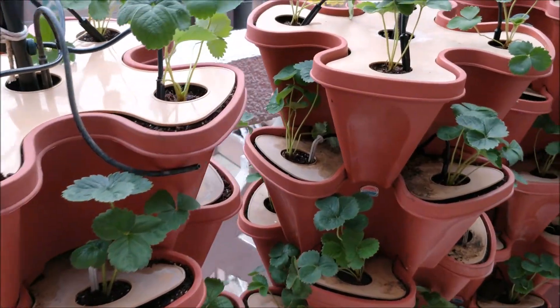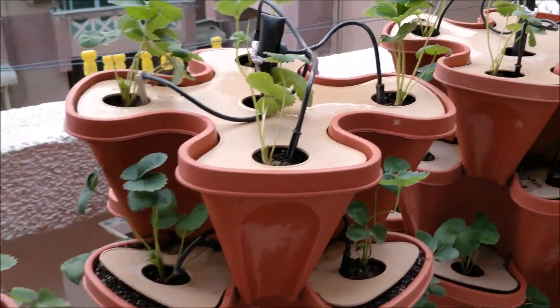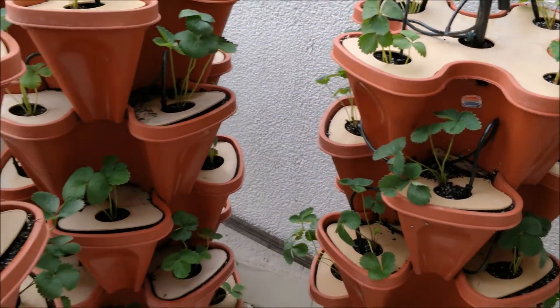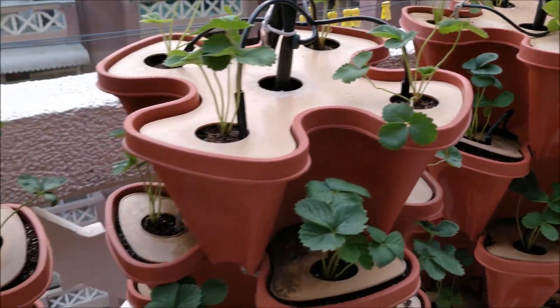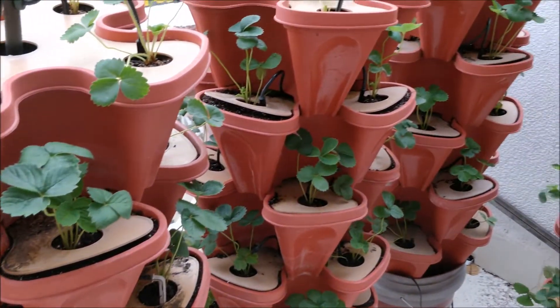These are the plants which we planted on 1st August, and it is around a week old plant in my nano farm. These plants are producing good vegetative growth. We have only supplied some major nutrients and now we are planning to start giving the micronutrient combination.